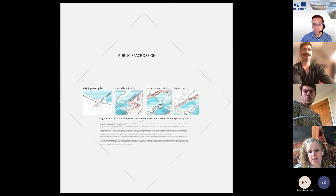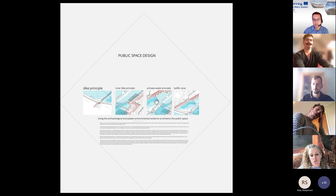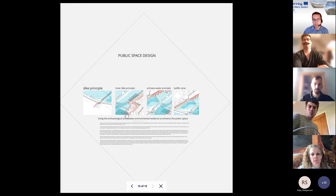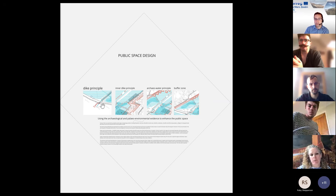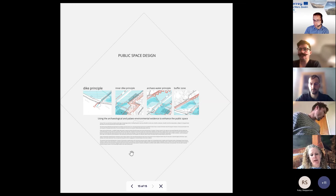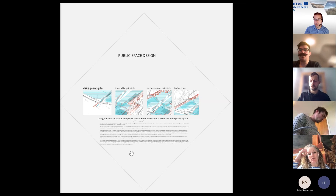This is the step we're at now, looking into more specific public space design. Here you can see the new border of the area where real estate can go, where you remodel the landscape with a soil-balance approach. You can make deeper basins to keep the water there, and redesign the buffer zone with the original plants and trees. There's also an inner dike principle where you can include archaeological findings as part of your design. The dike has to be heightened a little to avoid too much water coming in.